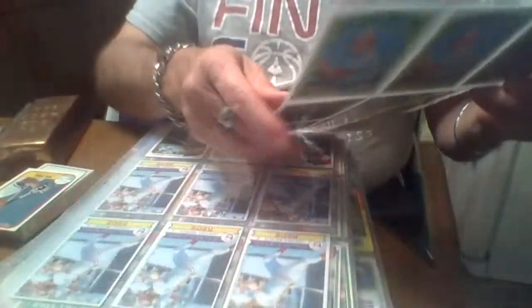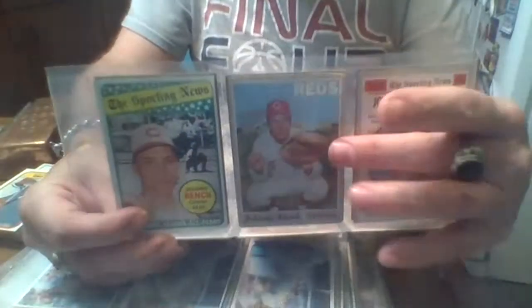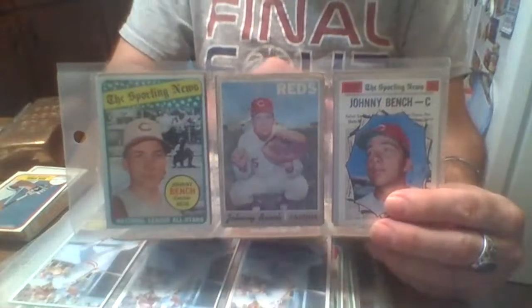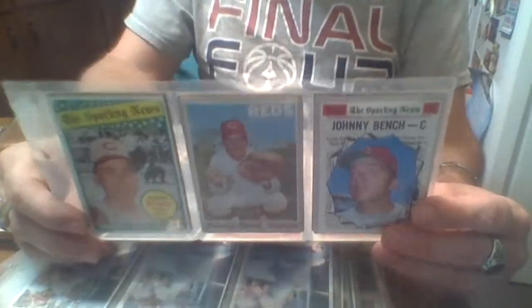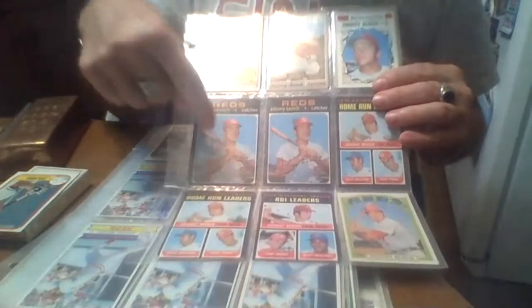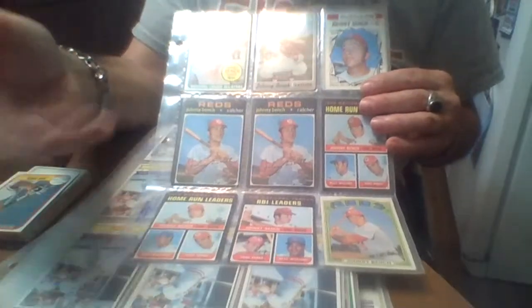This is '69 Sporting News. This '70 used to be a high-end card — a high number — used to be really expensive. That used to be the rookie, and then this was the second most expensive card. That's '70 in the news. Then you got your '71s — I've got another one I haven't put in with these; it was up behind another card, it was in a lot of auction stuff.